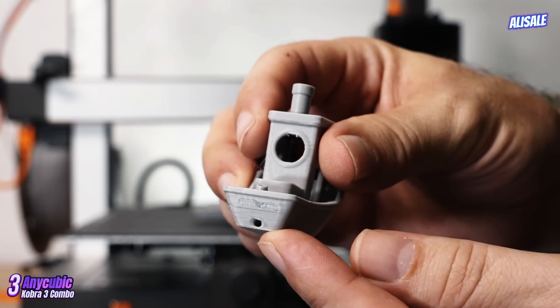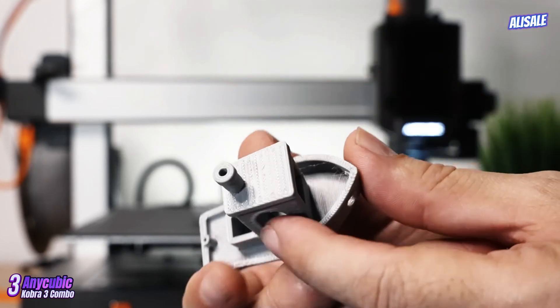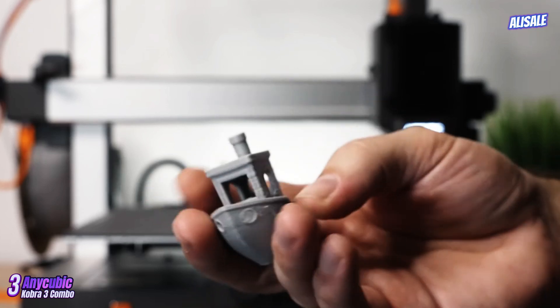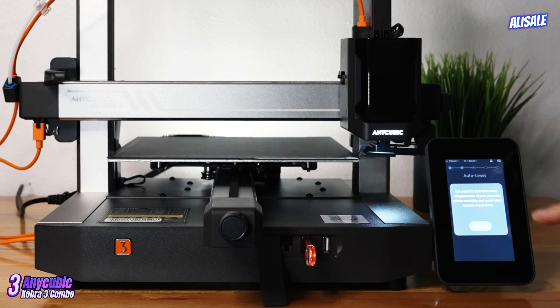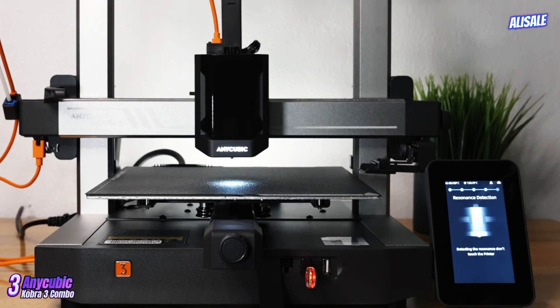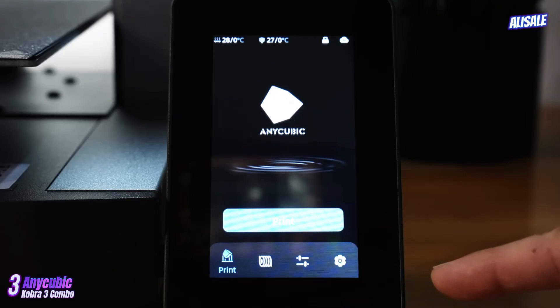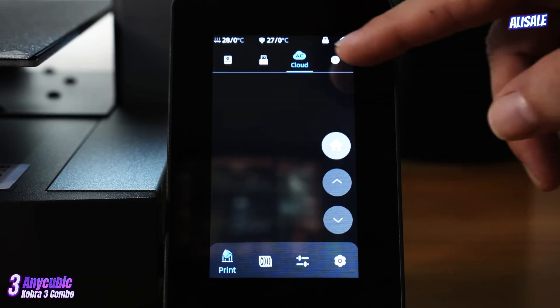The Kobra 3 integrates several user-friendly features that enhance the printing experience. The intuitive touchscreen interface is responsive and easy to navigate, allowing users to adjust settings with minimal hassle. Additionally, the printer supports various filaments, including PLA, ABS, PETG, and TPU, providing versatility for different projects.